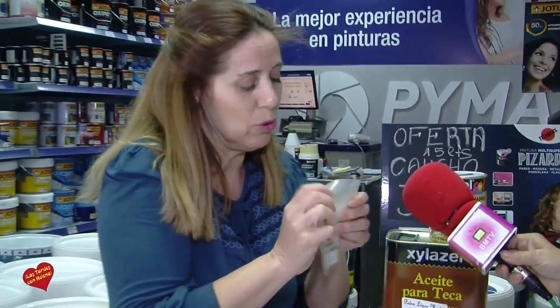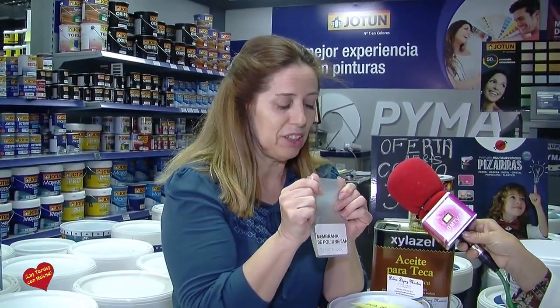Fijaros la elasticidad que tiene, no se parte. Se dilata con el calor y se adapta al suelo. Esto es la nueva generación del caucho. Y también tenemos los mejores precios que podáis encontrar en el mercado.